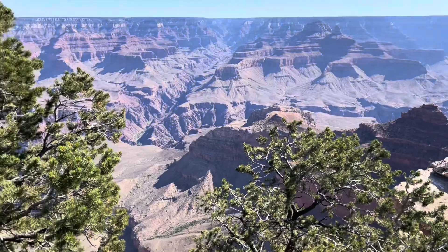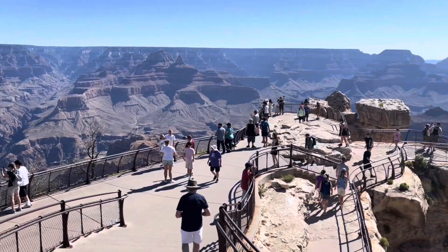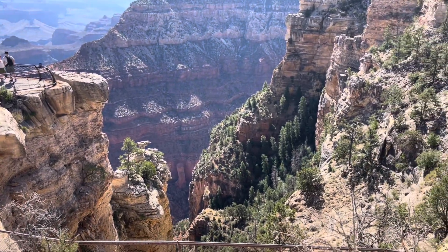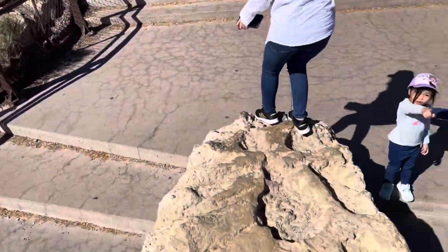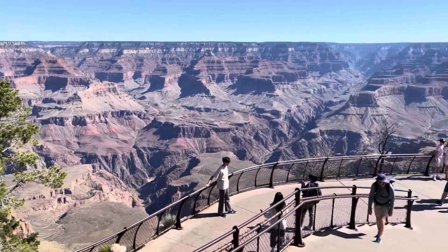Oh my god, why is it so beautiful? Dad! Why are you on top? Go down, go down — that's so high!